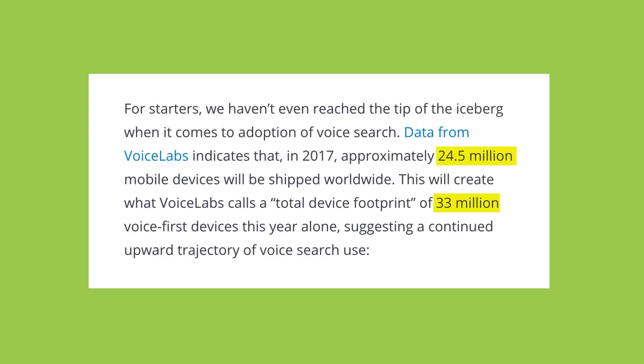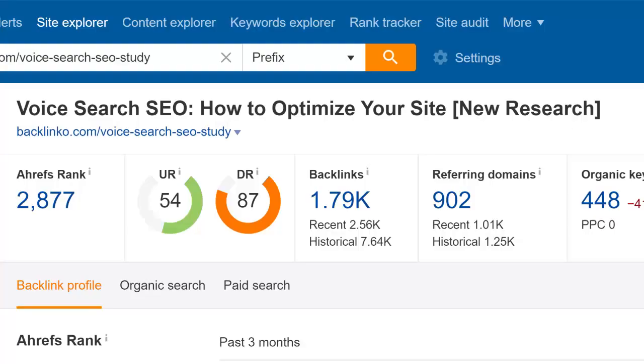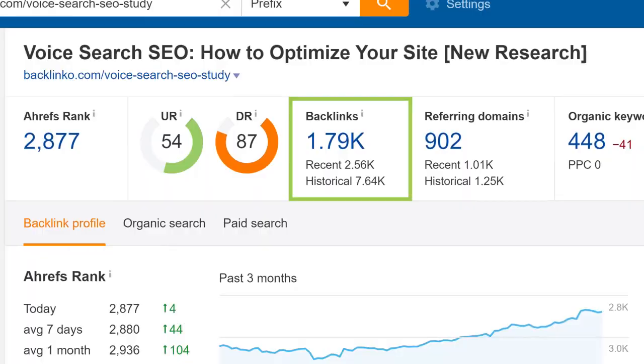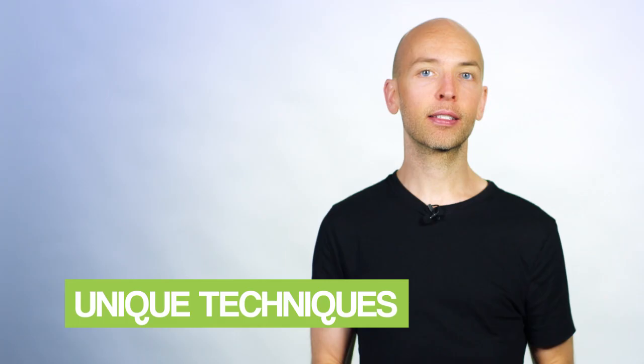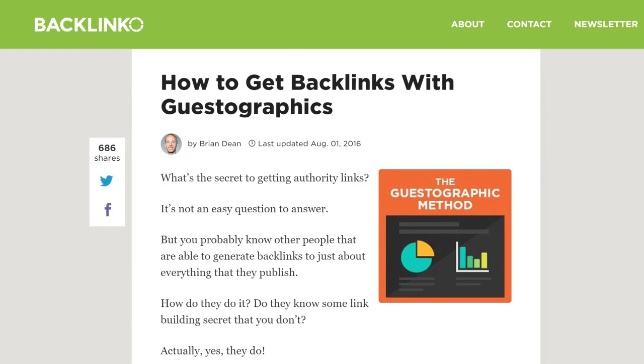So I created a post about voice search packed with bite-sized stats. According to Ahrefs, my post has been linked to thousands of times, and most of those links reference a specific stat from my post. Data is one type of hook. Here are three others working really well right now. First: unique techniques. Blogs and news sites love to cover new stuff, and when you create something new, you've got yourself a hook. A few years ago I created a new strategy called guestographics, and because it was a new approach no one had heard of, my post racked up a ton of links.